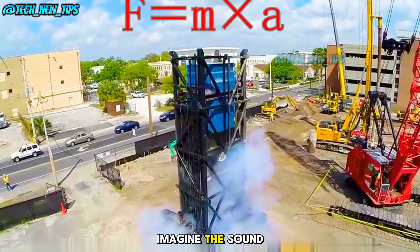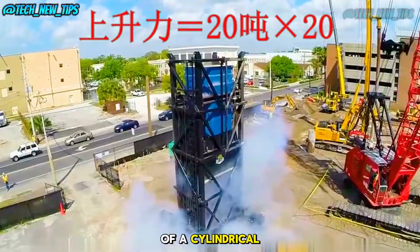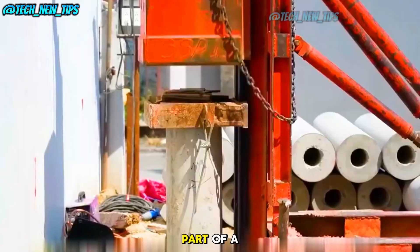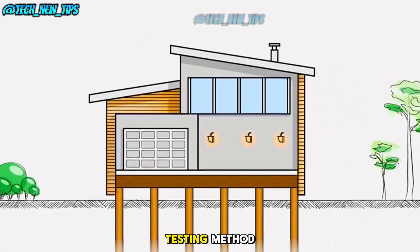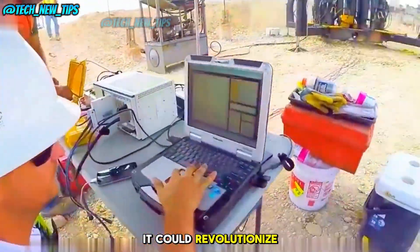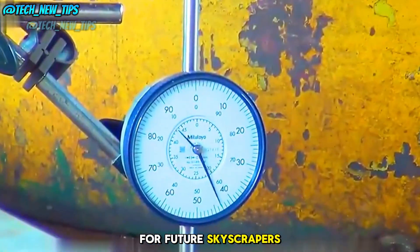Imagine the sound of a heavy 20-ton block of iron being pushed out of a cylindrical device with a loud clang. This is part of a unique technique known as the In-Hole Impact Testing Method. It's not yet widely used, but it could revolutionize how we test the strength of foundation piles for future skyscrapers.